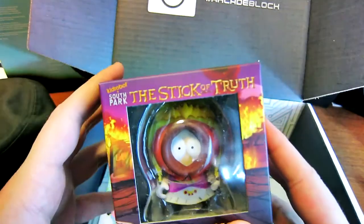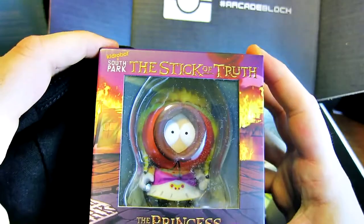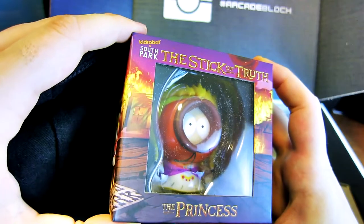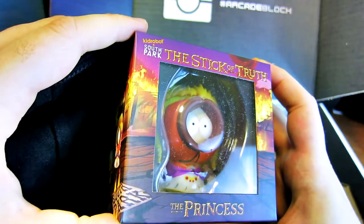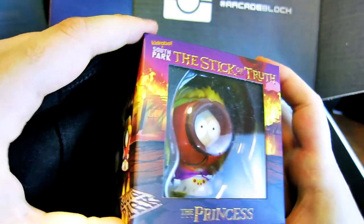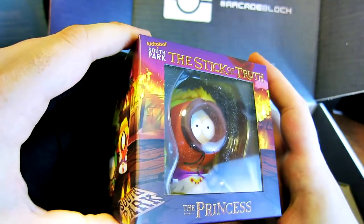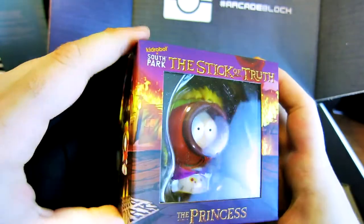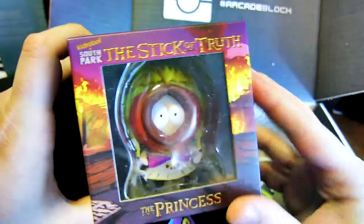And I see something South Park. Princess Kenny from The Stick of Truth. There's Princess Kenny from The Stick of Truth video game — I've actually yet to really play it. I've been interested, I would like to play it but I haven't. I like South Park, mainly seasons six through nine or so — somewhere in the early middle is the peak of South Park. I like South Park and that's something. I'll open it in a little bit.